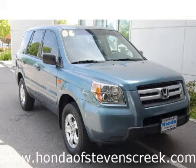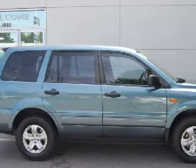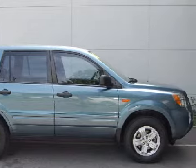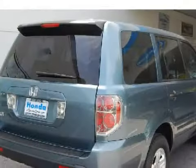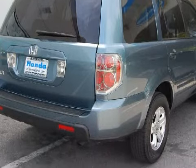This spacious 2006 Honda Pilot is equipped with a responsive 3.5-liter V6 engine, a smooth-shifting five-speed automatic transmission, the safety and efficiency of front-wheel drive, and has only 43,869 miles.